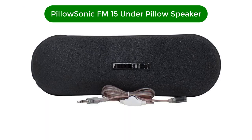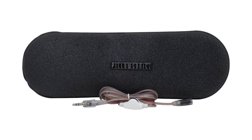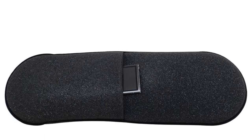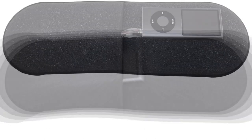Our third best pick is the PillowSonic FM15 under-pillow speaker. It consists of a long rectangular insert that you can slide under any pillow. It contains two flat, digital micro-speakers, encased in a thin foam so you won't feel them through the pillow.